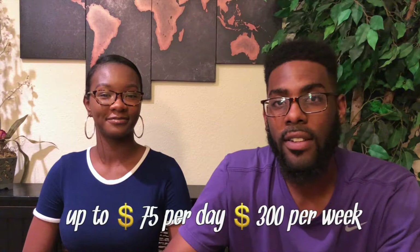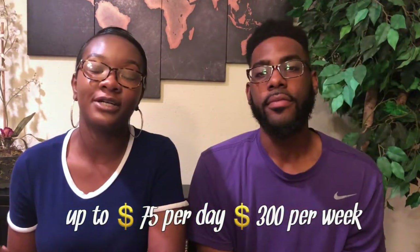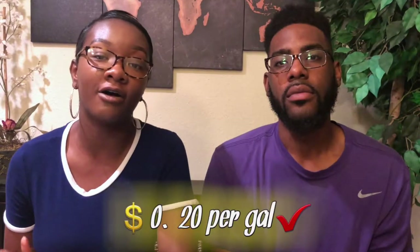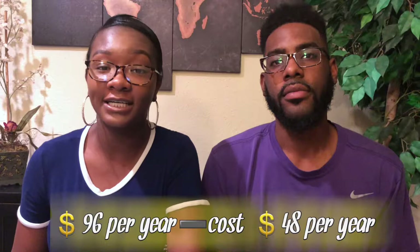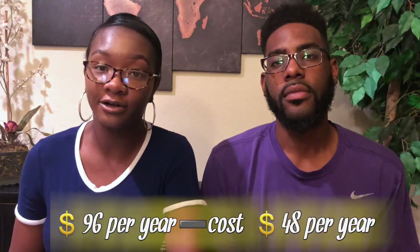There is a limit. GasBuddy can't have you saving all willy-nilly, so you're allotted $75 in savings per day. There's also another tier called Pay with GasBuddy Plus, which costs $50 a year. It offers you $0.20 off a gallon up to 40 gallons a month, and it defaults to $0.05 a gallon after that. So that's a maximum saving of $96 a year, or $48 a year if you take out the cost of the program.